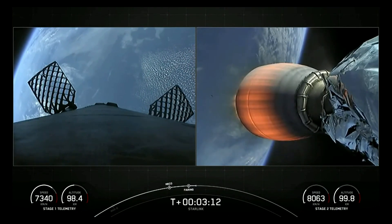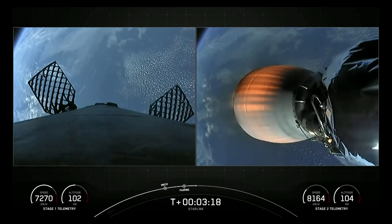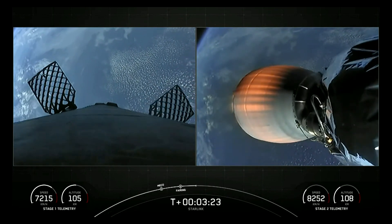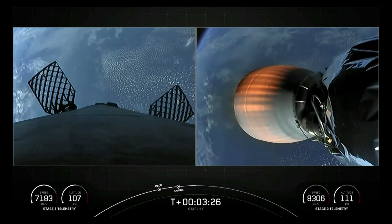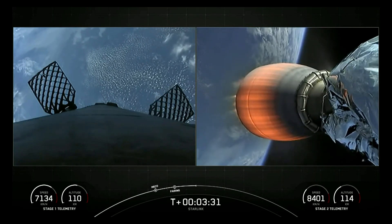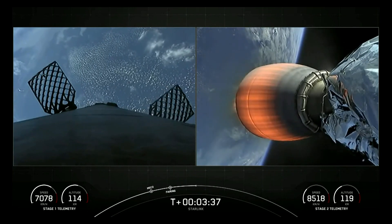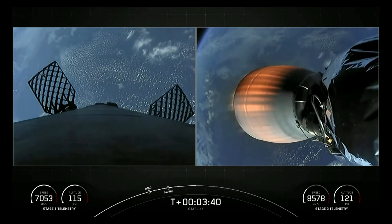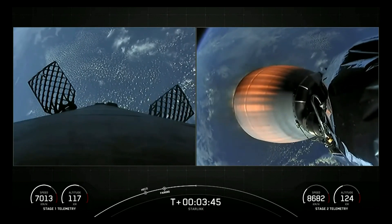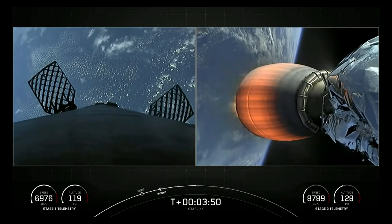There on your left, the first stage's four hypersonic grid fins have deployed. We did have that successful fairing separation. SpaceX has now reflown Falcon fairing halves since November of 2019 — this was our third flight for one of those fairing halves and second flight for the other half. We'll be attempting to recover those fairing halves again today using our recovery vessel. Stage two is heading towards its targeted drop-off orbit for the Starlink satellites, and stage one will execute two burns to make its way back down to Earth, the first being the entry burn.